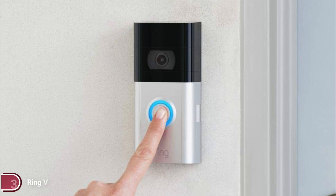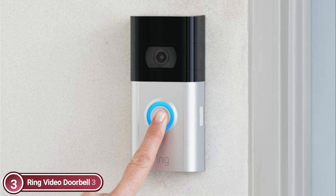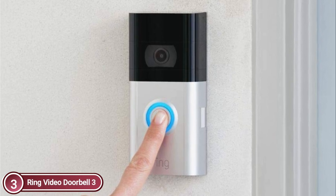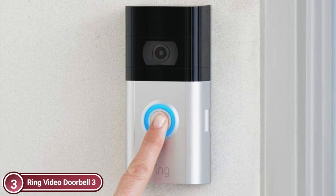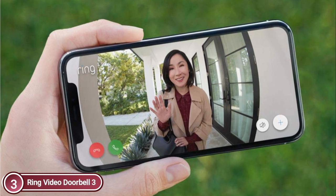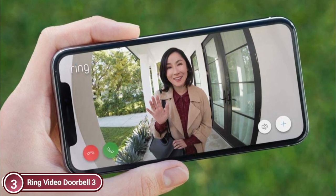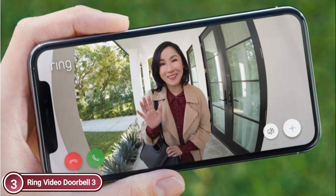Item number 3: Ring Video Doorbell 3. Connect your Ring Doorbell to Alexa to receive announcements on any compatible Echo device when the doorbell rings, and get a live view of your camera if you own an Echo device that has a screen. You can talk to your guests through the voice command 'Alexa, speak to the door.' A 1080p high-definition video doorbell with upgraded features that allow you to view, hear, and talk to anyone via your phone, tablet, or computer.